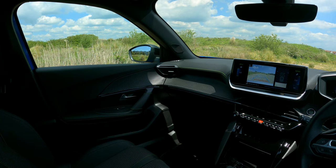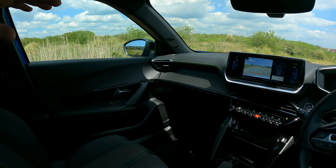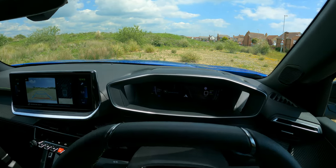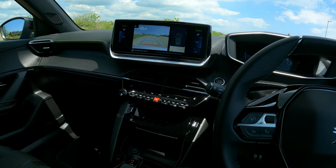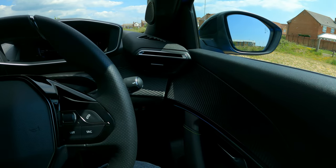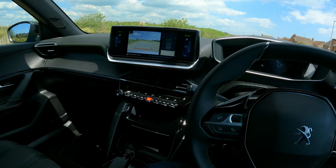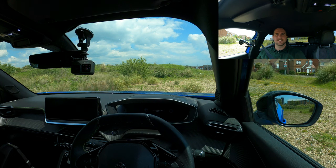In terms of interior comfort and gadgetry, it's super impressive — very comfortable, with a whole host of technology working for you in terms of enjoyment, comfort, and safety. I hope you enjoyed this section. Any questions just let me know in the comments and I'll answer them, but let's move on to the driving section.